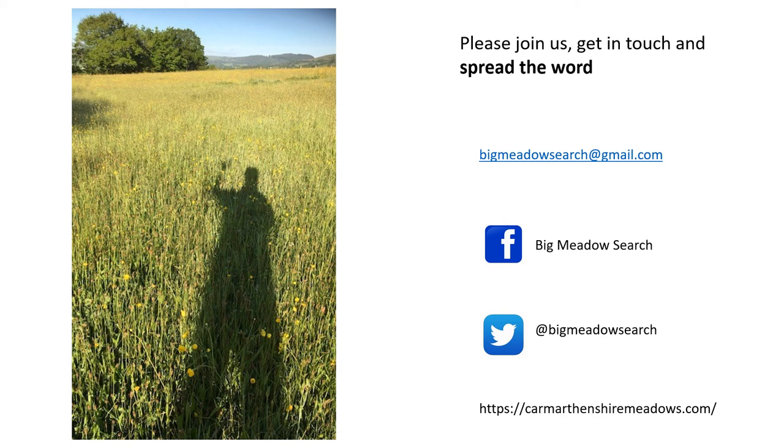Thank you for listening to the presentation. I hope you found it interesting and now feel inspired to get out and join us with the Big Meadow Search. If you've got any questions, please don't hesitate to contact us via email and feel free to add your searches onto our social media platforms. Many thanks, bye.